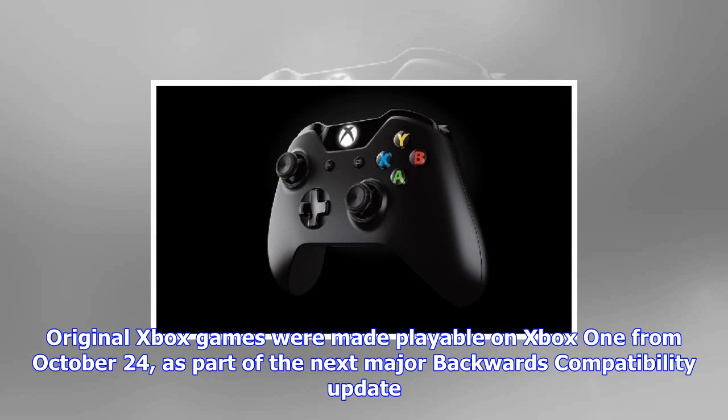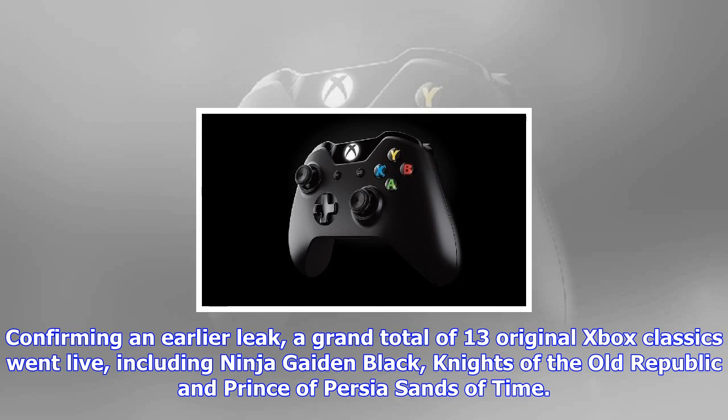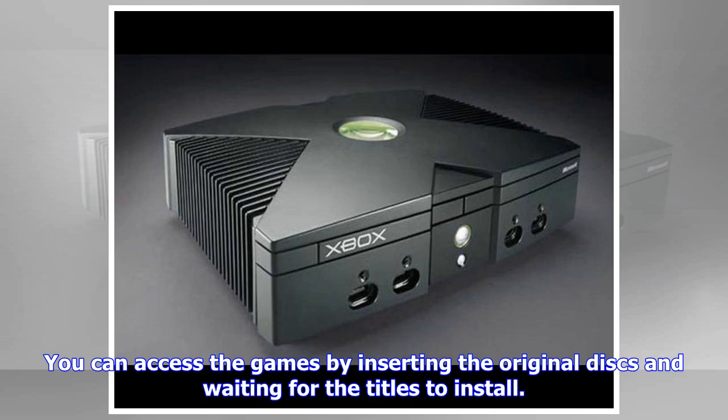Original Xbox games were made playable on Xbox One from October 24th as part of the next major backwards compatibility update. Confirming an earlier leak, a grand total of 13 original Xbox classics went live, including Ninja Gaiden Black, Knights of the Old Republic, and Prince of Persia: Sands of Time.